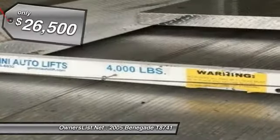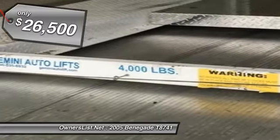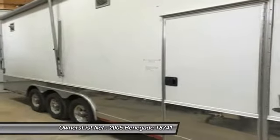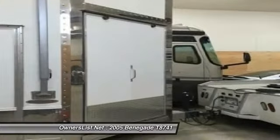2005 Renegade T87-41 with 27 feet nose trimmer, 11.6 feet from ground to top, 9.6 inside, 12 feet 4,000 pound hoist.